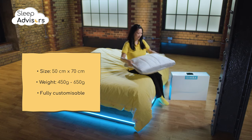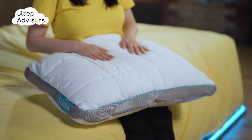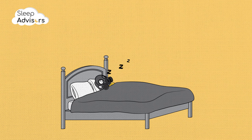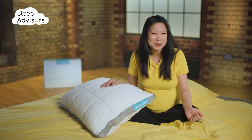Officially this memory foam pillow only comes in one size, but because it's fully adjustable it'll probably suit every type of sleeper. Like with any other memory foam product, some minor chemical off-gassing will be present but it will dissipate within the first few hours.